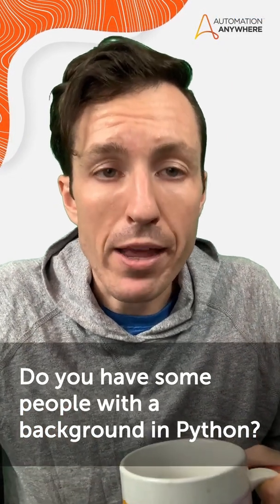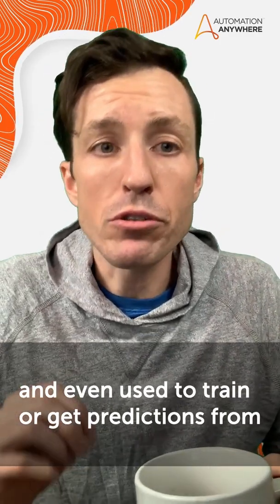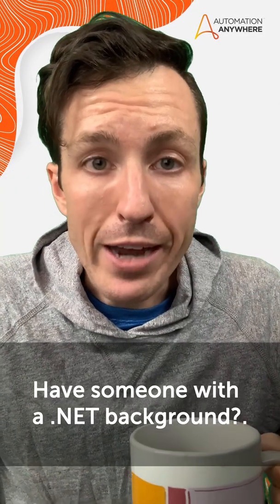Do you have some people with a background in Python? Great. Python scripts can be integrated into your bot and even used to train or get predictions from a machine learning model.